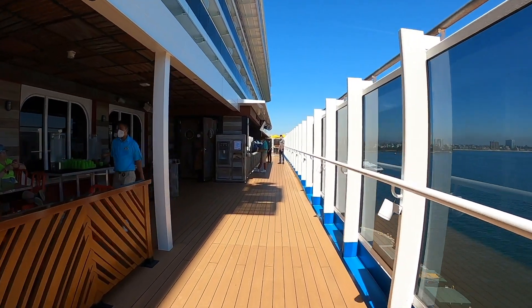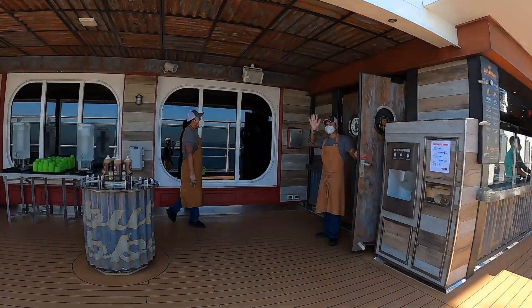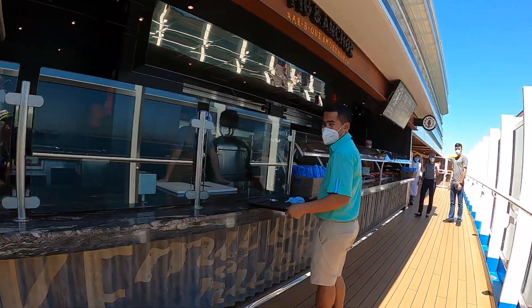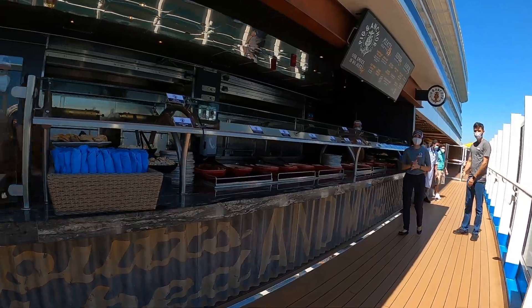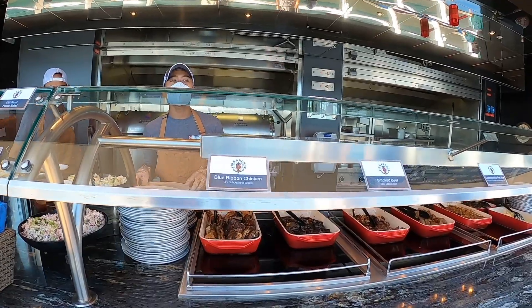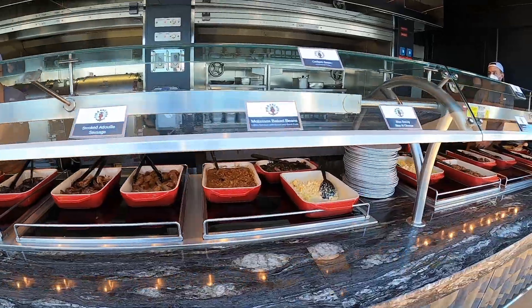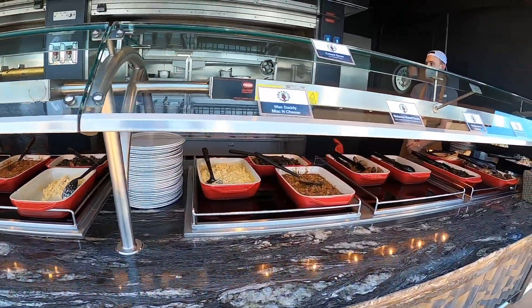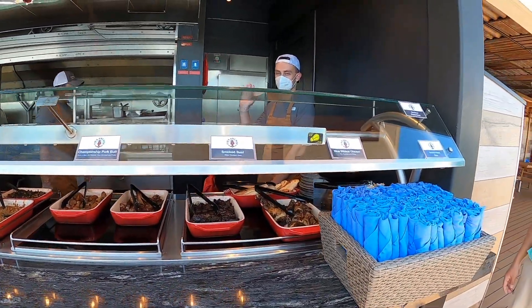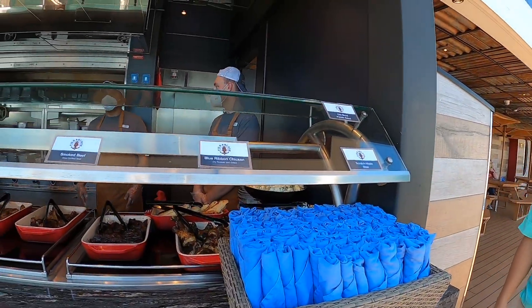This is the Pig & Anchor again. We're going in here on embarkation day because it's complimentary — otherwise it costs money. The beer always costs money. We're hungry but we don't drink, so we didn't have any beer, but it was tempting because I used to enjoy craft beers. There's quite a selection of barbecue stuff: mac and cheese, baked beans, sausage, pork, beef, scratch-made slaw, and potato salad.